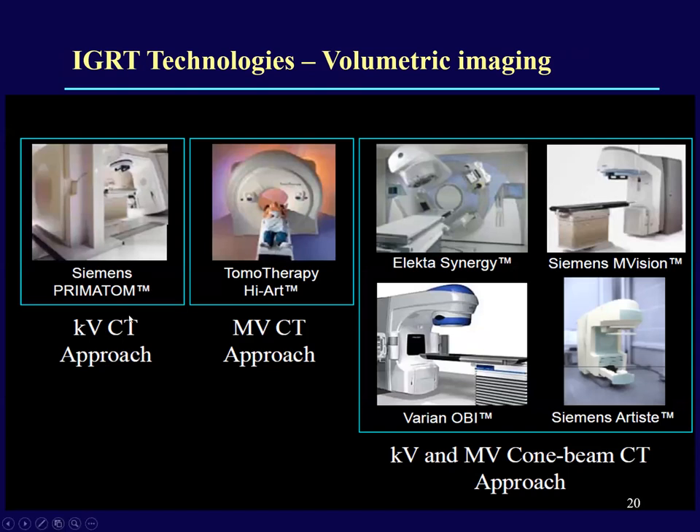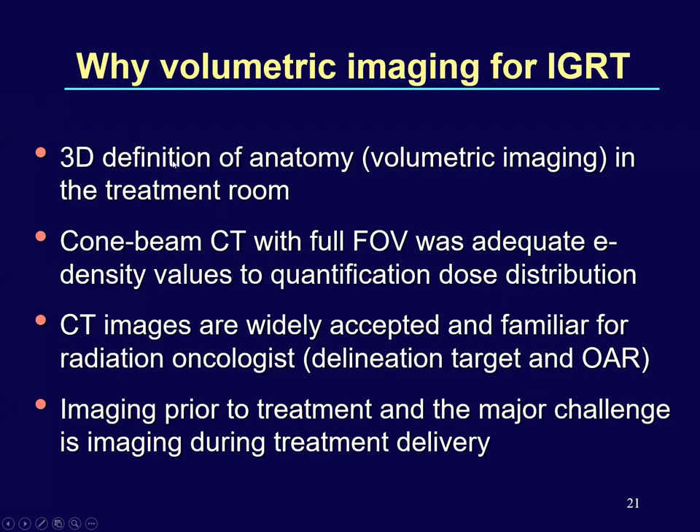Coming to volumetric imaging: all vendors — Varian, Siemens, and Elekta — provided either KV or MV-based cone beam CT for volumetric information, whereas TomoTherapy provided fan beam CT. Why do we need volumetric imaging? 3D anatomical definitions in a volumetric manner are needed in the treatment room so we can look at the internal target structure as well as organs at risk like bladder and rectum on a daily basis — checking whether bladder filling is uniform and similar to the reference CT. Cone beam CT with full field of view is adequate to produce electron density values for recalculating dose distributions on CBCT data. CT images have been widely accepted since radiation oncologists are familiar with them for target delineation.